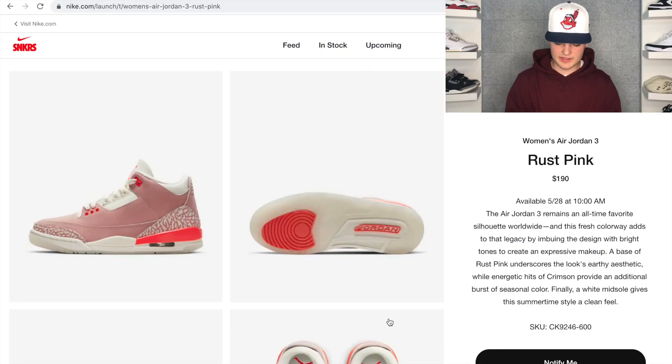Now that we have the intro out of the way, we're going to head over to Nike SNKRS and talk about where and how to cop these shoes before we get into the resale predictions. These will be releasing on the 28th at 10 a.m. Eastern time via a draw.